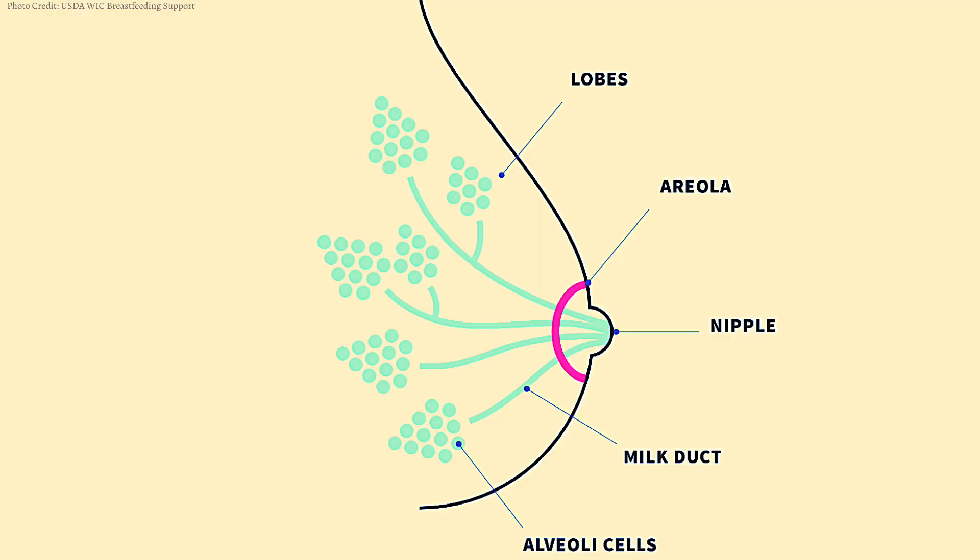After your second trimester in pregnancy, your body will start producing colostrum, which is your first milk for baby for the first few days after birth. If you look at this picture it will help you understand a little bit better how breast milk is produced inside your breasts.